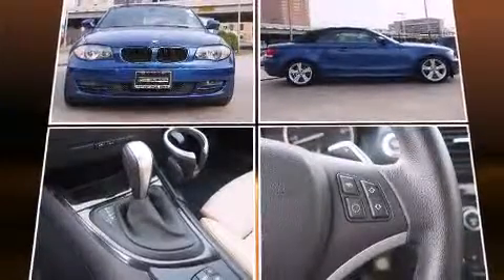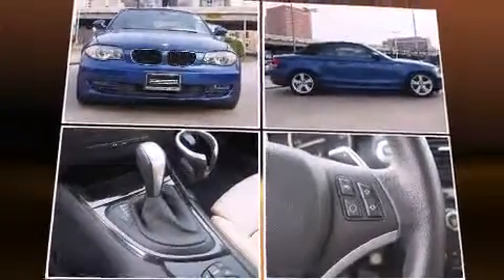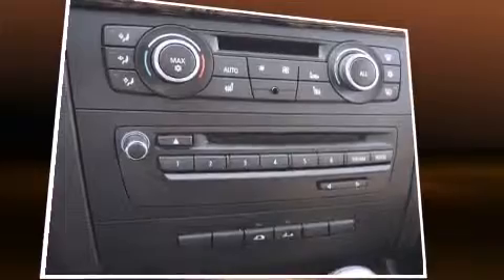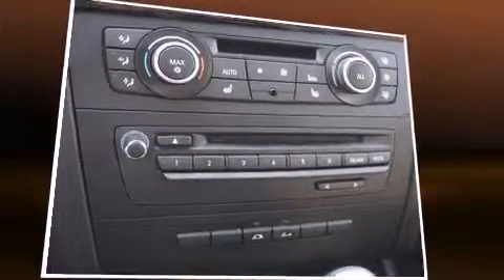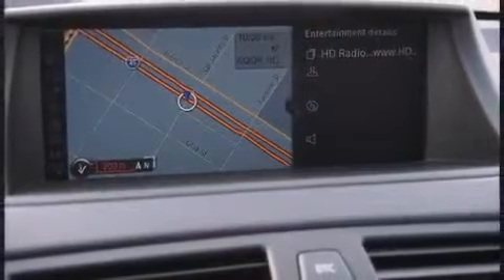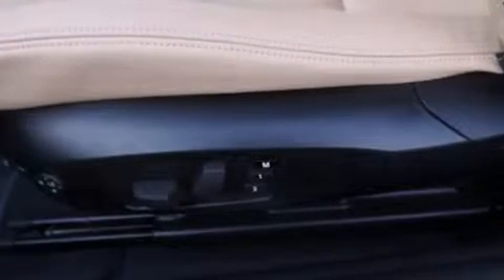BMW ensures the safety and security of its passengers with equipment such as dual-front impact airbags with occupant-sensing airbag, knee airbags, integrated rollover protection, traction control, brake assist, ignition disabling, an emergency communication system, and four-wheel disc brakes with AVS. For added security, Dynamic Stability Control supplements the drivetrain.